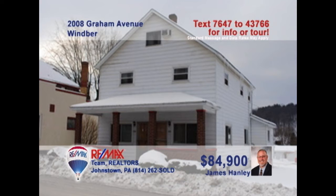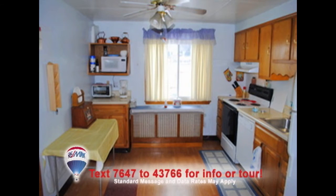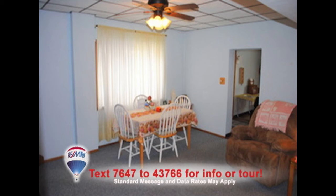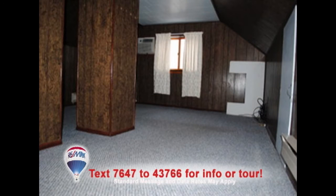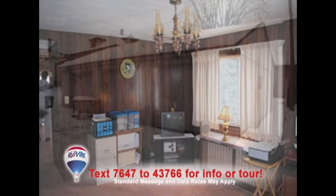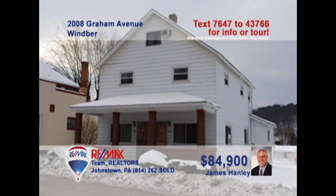Let's head to Wimber to see this opportunity presented by Jim Hanley. The living room will provide many fine evenings for you and your friends. The kitchen offers abundant cabinets. Gather in the large dining room for family meals. Carpet and closets populate each of the bedrooms. Plenty of finished attic space for storage or make it another bedroom. Zoned commercial, this converted double offers space for offices and parking. Contact Jim right away for more.